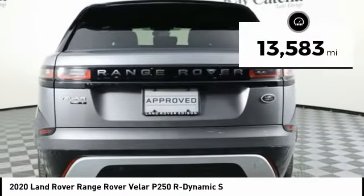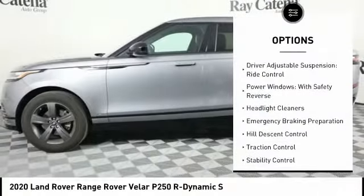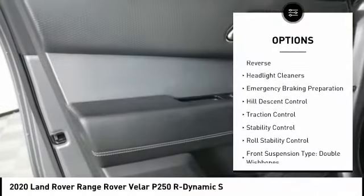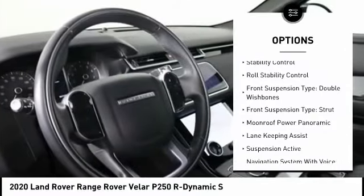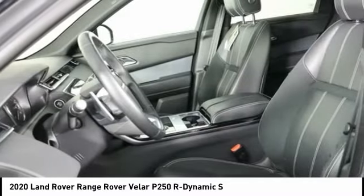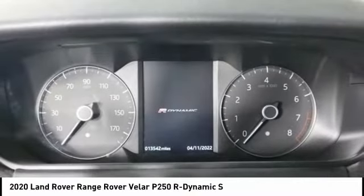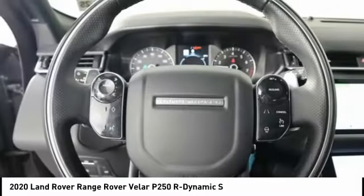This vehicle has less than 15,000 miles. Here are some of this vehicle's great options: driver adjustable suspension, ride control, power windows with safety reverse, headlight cleaners, emergency braking preparation, hill descent control, traction control, stability control, roll stability control, front suspension type double wishbones, and front suspension type strut.